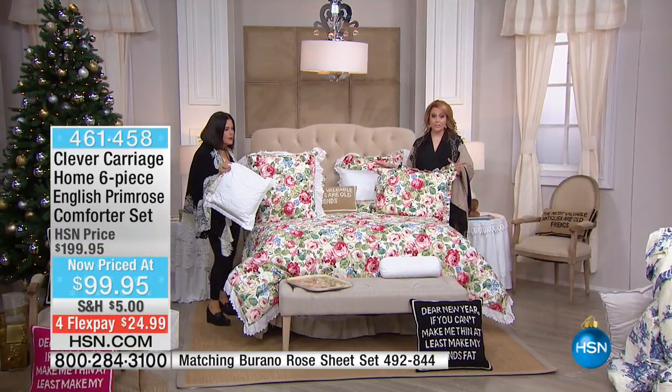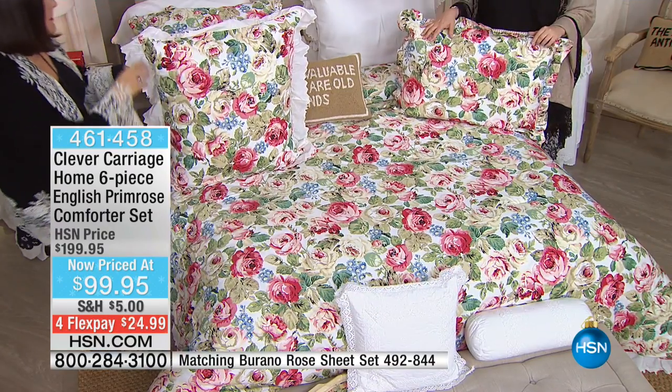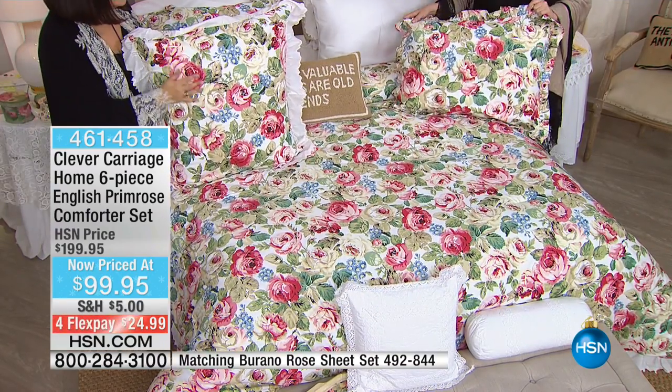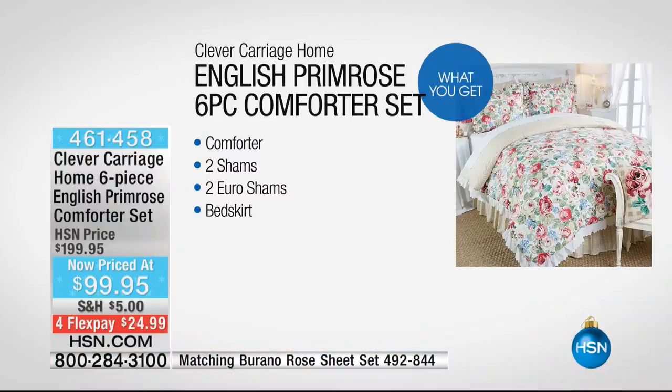The twin is sold out. The king now has 38 pieces, and the queen now has 68 sets. You are getting the bed skirt, the comforter, the shams, and the Euro shams. It is a steal — 50% off, $100 off.